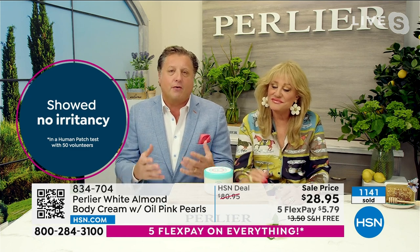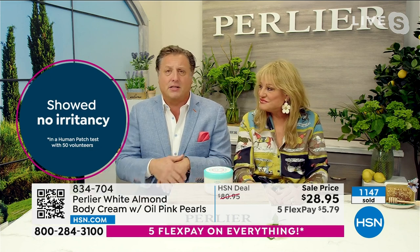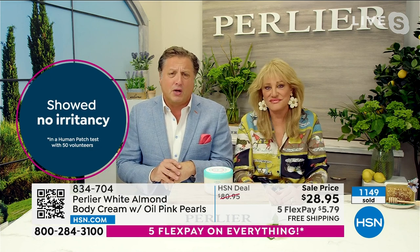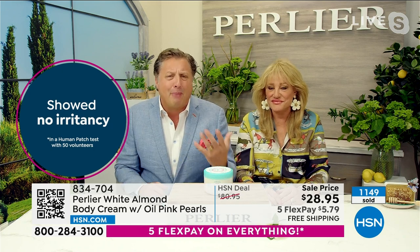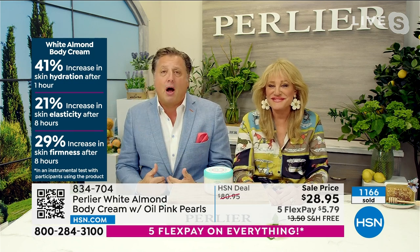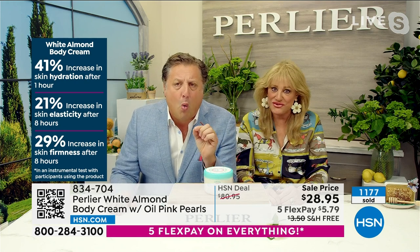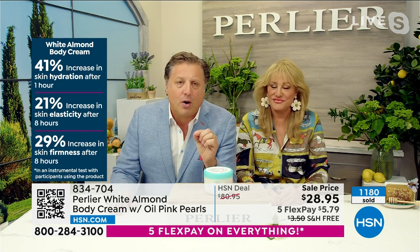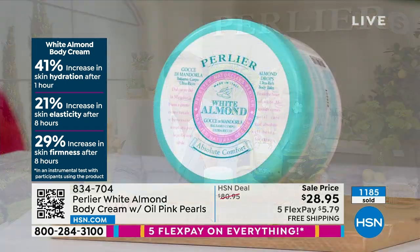Over 1,400 ordered, with most customers ordering more than one. The sale price ends tomorrow. Don't wait and then miss out. Item number 834-704. Enjoy that. Now we want to get you set for summer entertaining — whether it's cookware, serviceware, or even food, check it all out at HSN.com. We even have free shipping on food so you don't even need to go to the grocery store.